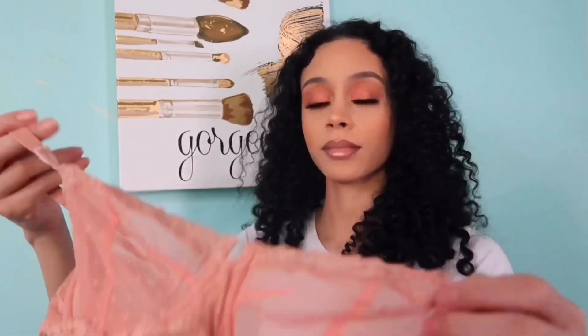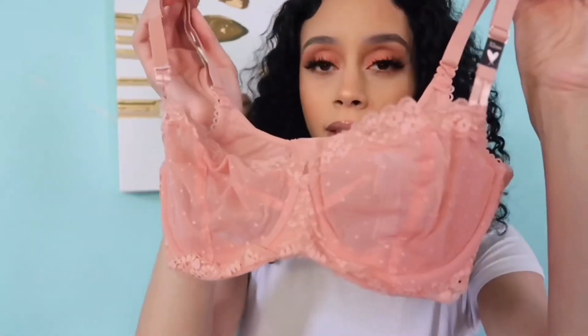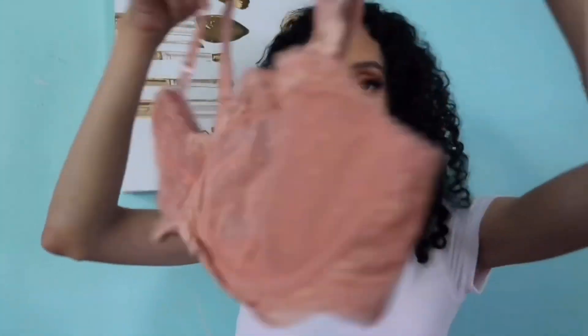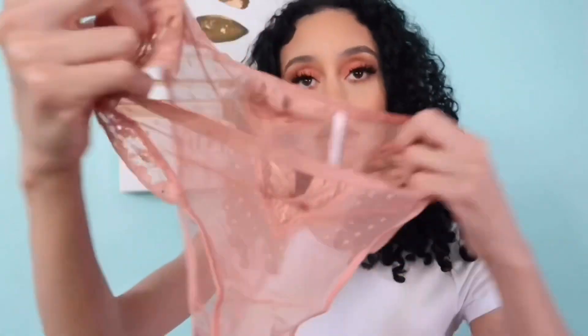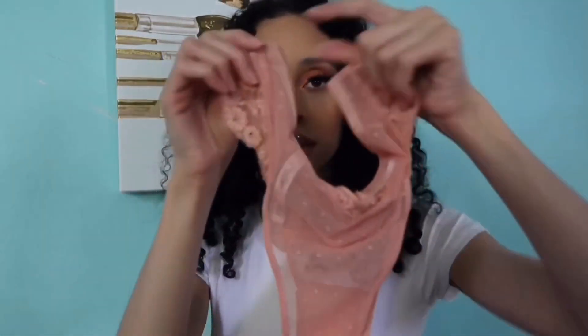So I got this bra online — of course, my favorite. Look at this: 32 double D. This is the color cafe cream. Yes, look how cute! This is my favorite bra that Victoria's Secret has. I love this. And then I got the matching underwear, of course, because I have to have the match. I got it in an extra small — it's the Dream Angels Brazilian. Extra small, super cute.